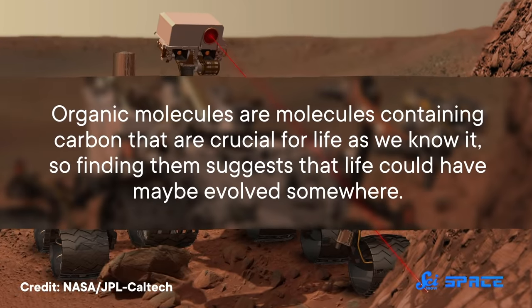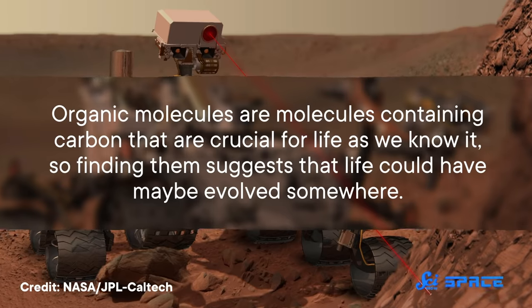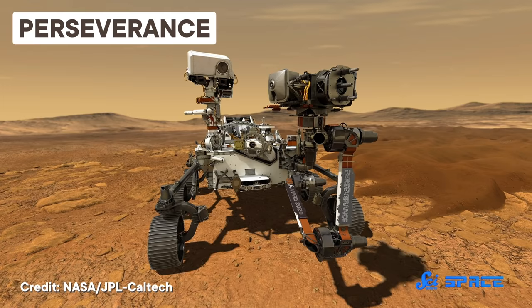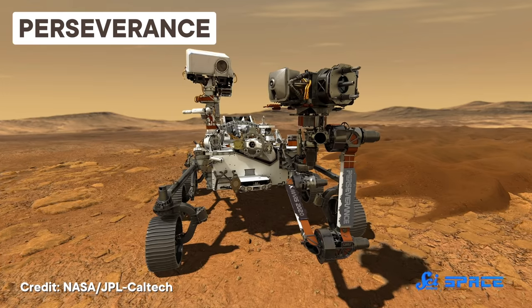Organic molecules are molecules containing carbon that are crucial for life as we know it, so finding them suggests that life could have maybe evolved somewhere. And now we've got Perseverance, who for the first time is looking for actual evidence of life. But even though Perseverance and its helicopter Ingenuity might be garnering all the attention, Curiosity's work has not stopped — and that's where this new paper comes in.